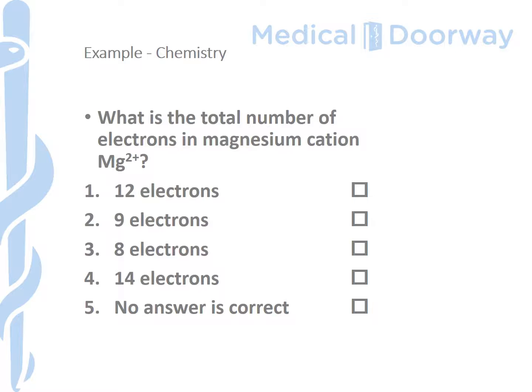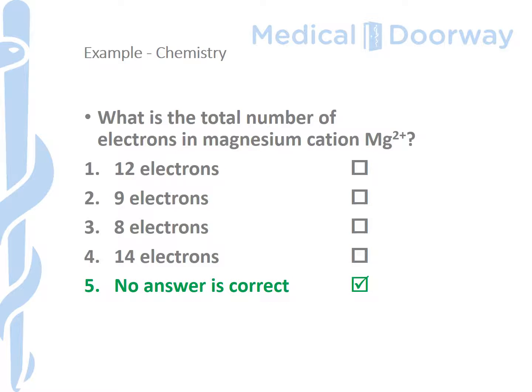Let's look at this example from chemistry, taken from one of Masaryk University's past papers. You're provided with a question: 'What is the total number of electrons in the magnesium cation Mg2+?' You're then given four options: 12 electrons, 9 electrons, 8 electrons or 14 electrons. If you believe none of those four answers is correct — and in this exam there is only one correct answer — you tick 'no answer is correct.' Based on the periodic table, the atomic number of magnesium is 12. As a 2+ cation it has lost two electrons, so the correct answer should be 10 electrons, which is not provided as an option. You would therefore tick 'no answer is correct,' which is correct, and you would receive one mark towards your total out of 120.